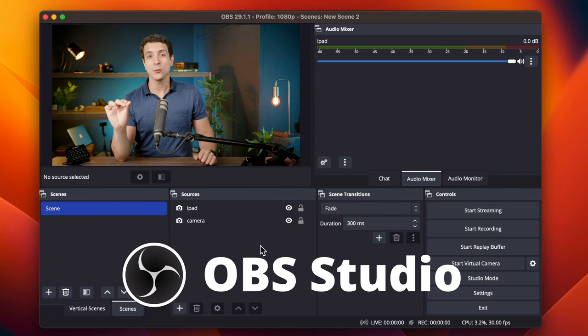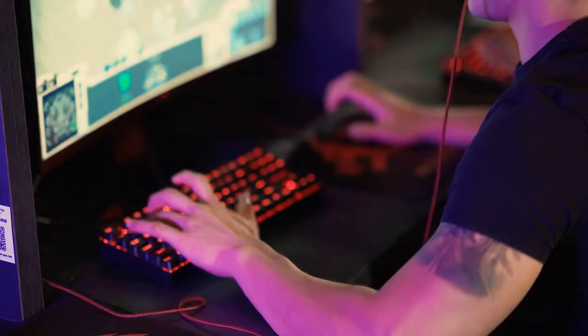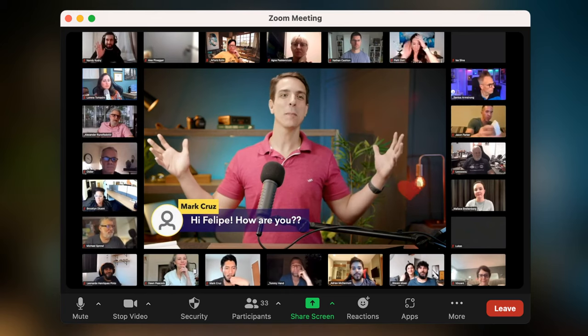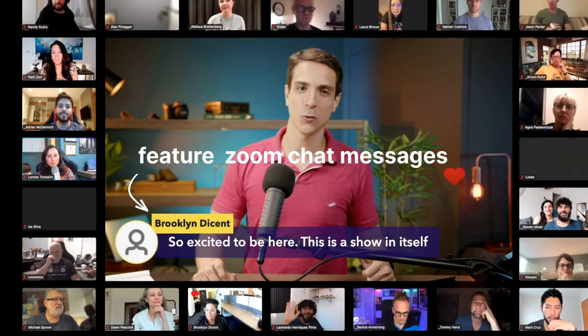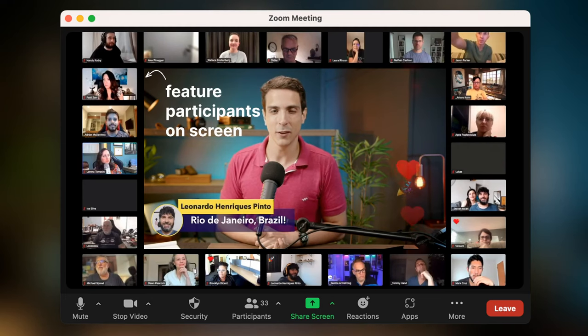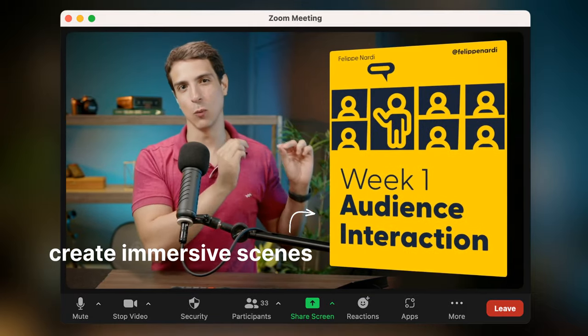The production tool we are going to use is called OBS Studio. This is a free tool that lets you design what people see when you are on Zoom live. It's usually used by streamers, gamers, and people on Twitch, and very few people are using it on Zoom. OBS is the best and most flexible tool you'll find — it's open source with a gigantic community of developers constantly improving the software and creating new plugins.